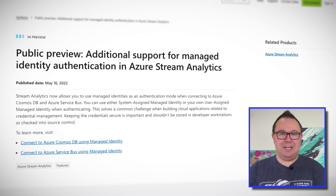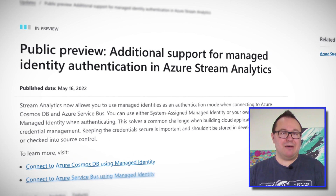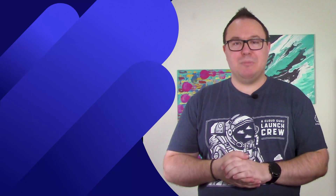With this update, Stream Analytics can now use a managed identity to securely access data that you may have within Cosmos DB and Service Bus. This is in addition to the existing support for other services, such as Blob Storage or Power BI. With managed identity authentication, you don't need to worry about managing a username or a password. Instead, you can assign your Stream Analytics job a managed identity, and let the platform take care of the rest for you. Your Stream Analytics job now has an Azure AD identity that can be securely granted permissions to access data and other Azure services.